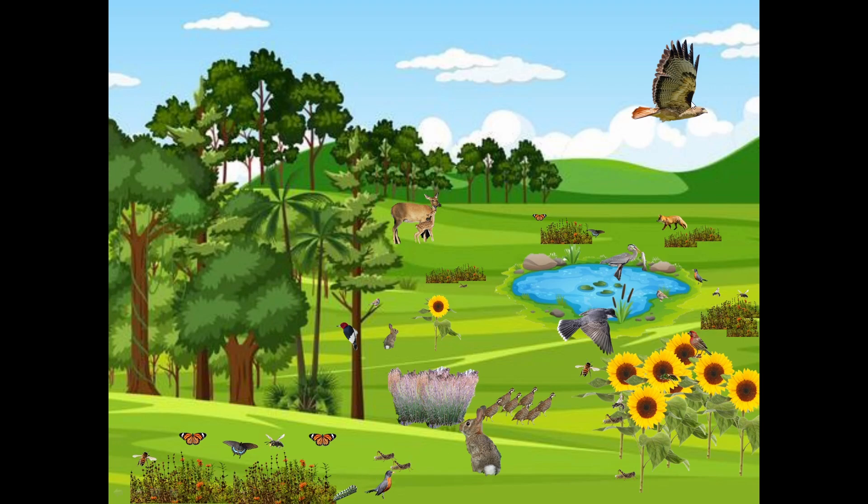We have the tertiary consumers keeping the prey items in balance, the secondary consumers keeping the primary consumers in balance, and those are helping the pollination of seeds and everything. Everything has its purpose and its niche in the ecosystem.